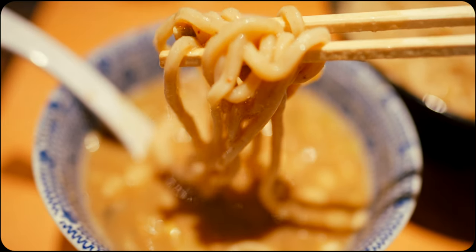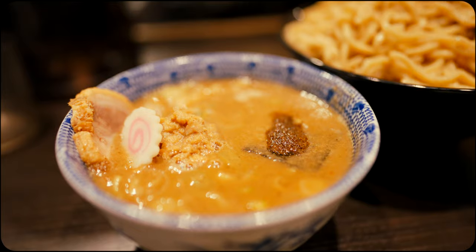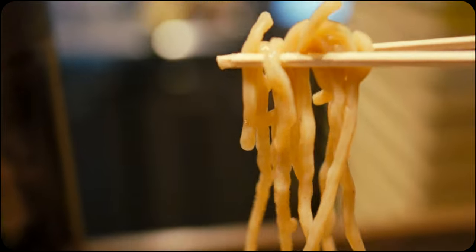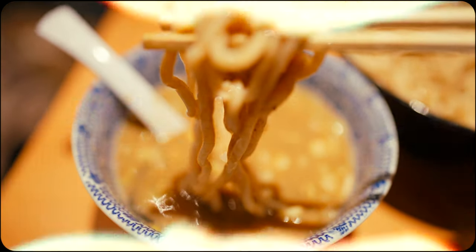All in all, tsukemen is a fresh and delightful take on the traditional and classically delicious ramen. For those eager to explore Japan's rich culinary landscape, these delectably chewy noodles paired with an equally rich broth offer a truly unique and flavourful experience. Wishing you the best of travels and until next time, see you in the next video. Cheers!